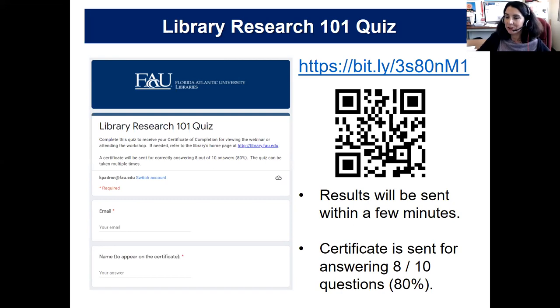For those of you who want to take the certificate quiz: the Library Research 101 quiz is available at the URL on screen. You can also use your phone or device with a QR reader to get to the quiz. Results will be sent within a few minutes — it's an automatic quiz with 10 questions. A certificate will be sent for answering eight out of 10 questions correctly, and you can take it as many times as you'd like. You can also go to the library webpage to get answers, or use our Ask a Librarian service.